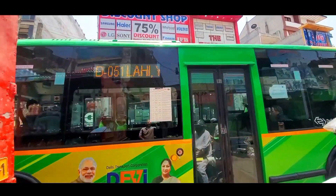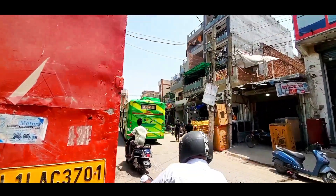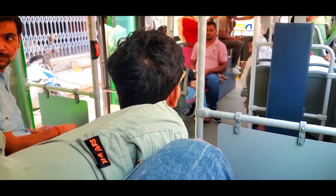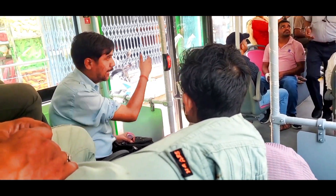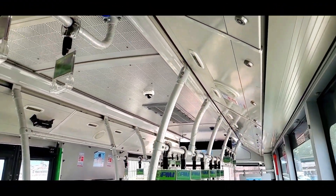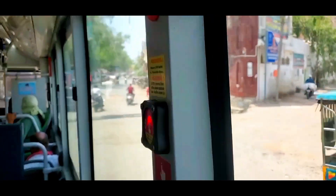Key features of DEVI buses — Compact design: each DEVI bus is 9 meters long, making them suitable for navigating narrow and densely populated streets where standard 12-meter buses face challenges.